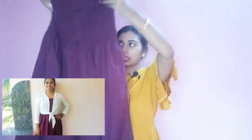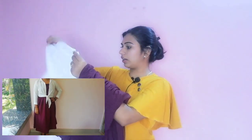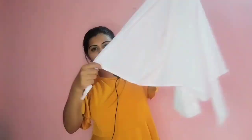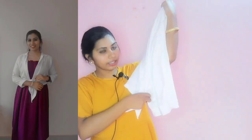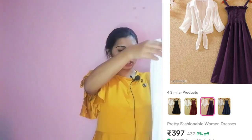This is the next one. We will put a white open shrug. This is the shrug. So we put the T-shirts on this side. The price is 437. Let's take a look at the next dress.